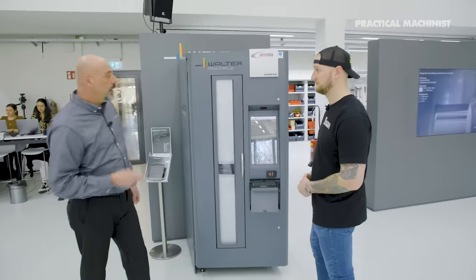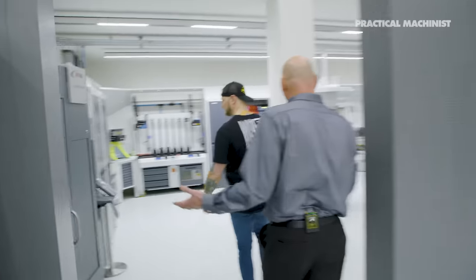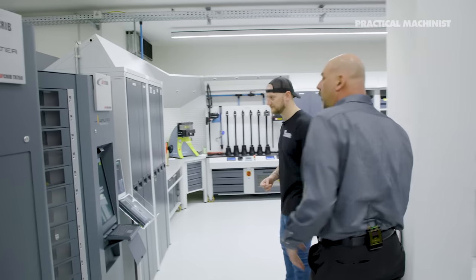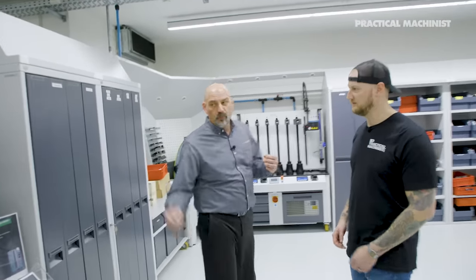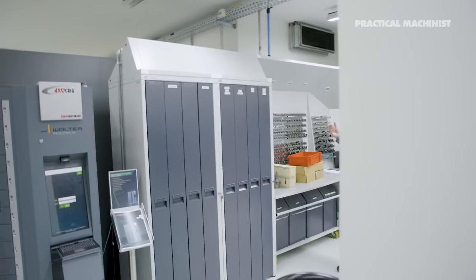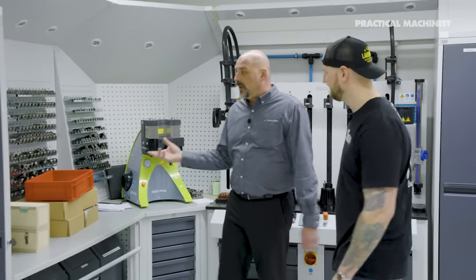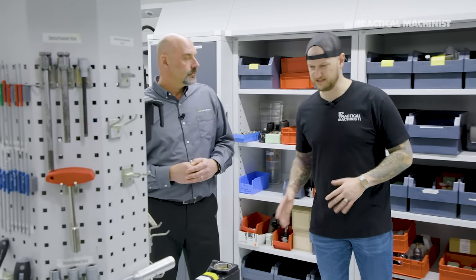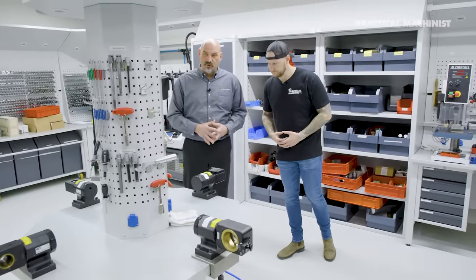Just like your shop, you start off by selecting the tools. Here we have a vending machine for tool management. You come to the machine, scan in, take out the needed inserts, drills, threading tools — pull that out and the machine keeps track of your inventory. It's one less thing you or your employees need to do.